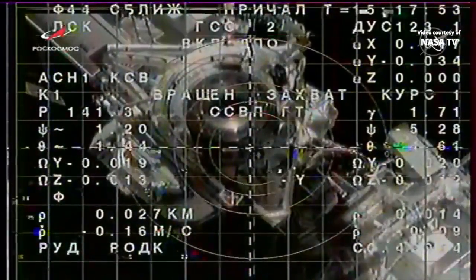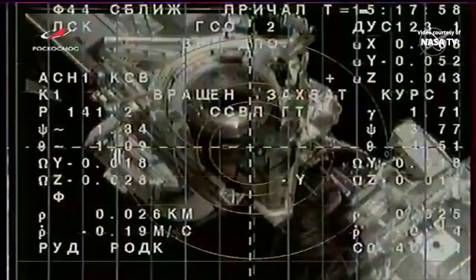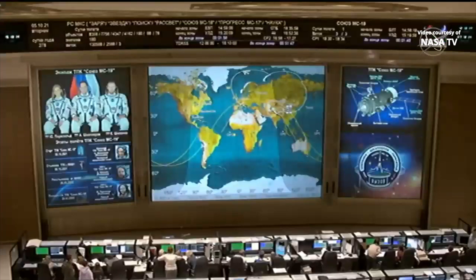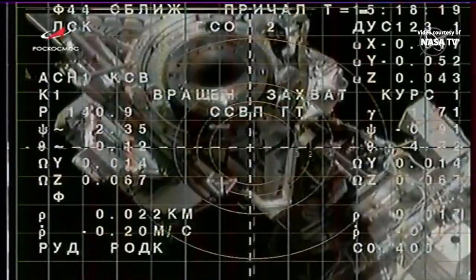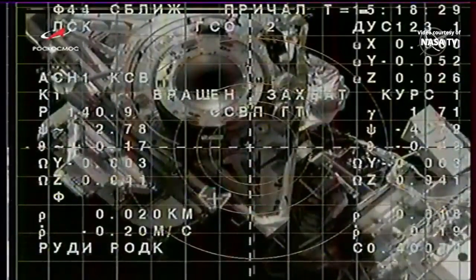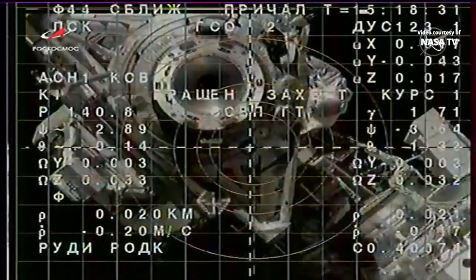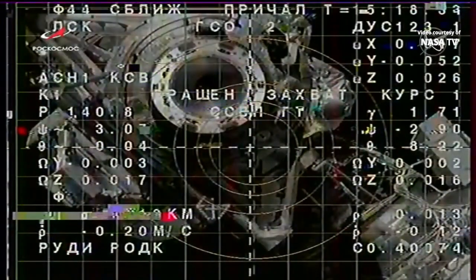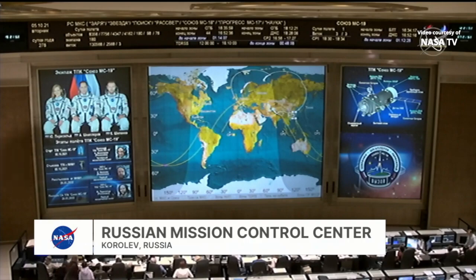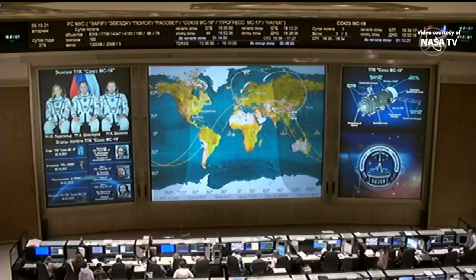We'll be passing out of range of Russian ground stations momentarily, but the direction to Anton Shkaplerov is to continue to push in manually towards docking, about 25 meters separating Soyuz from the RASVIET module. Anton, go ahead — please proceed with the final approach and docking, even if we don't have any comms. On Vesca, we are off by three squares. We are at about 20 meter range. God be with us. Good luck to us.